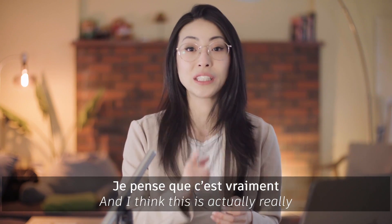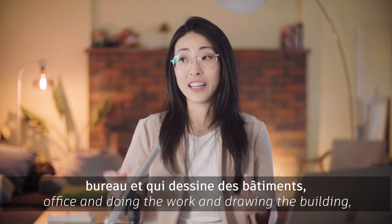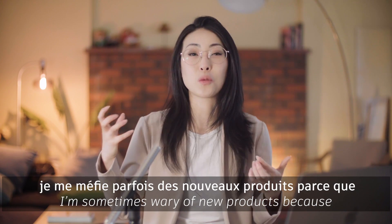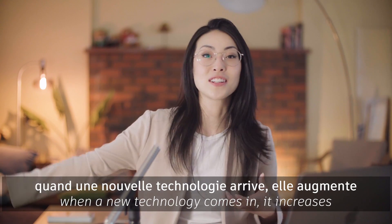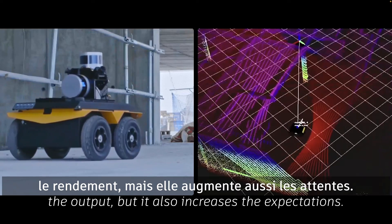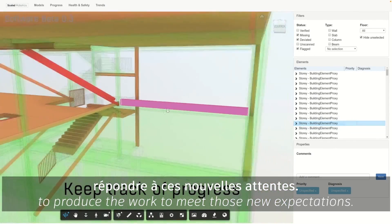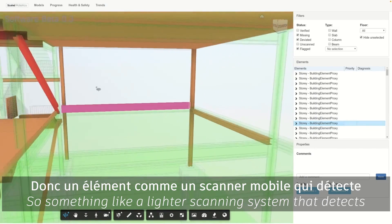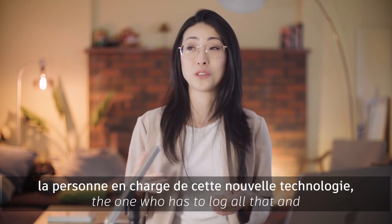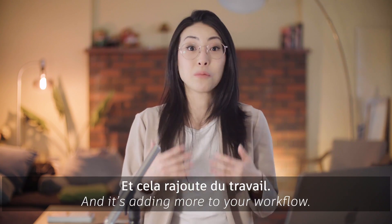This is actually really critical when you're developing new technologies. As an architect who's in the office doing the work and drawing the building, I'm sometimes wary of new products because when a new technology comes in, it increases the output but it also increases the expectation. And as a worker, you're the one who has to produce the work to meet those new expectations. Something like a LiDAR scanning system that detects construction deficiencies is great, but if you're still the one who has to log all that and fix all the problems, that's on you and it's adding more to your workflow.